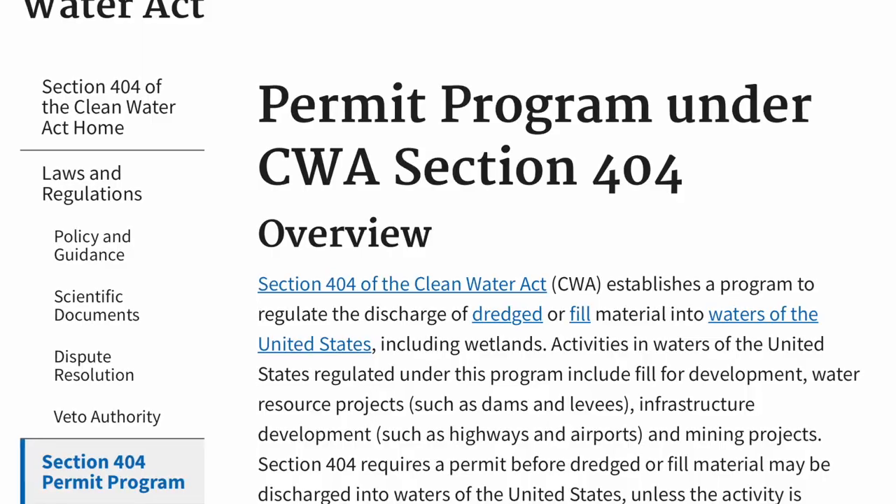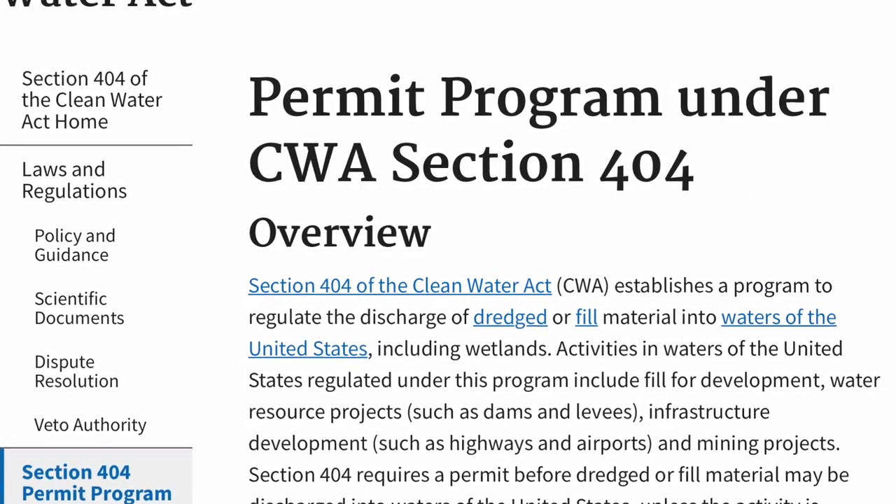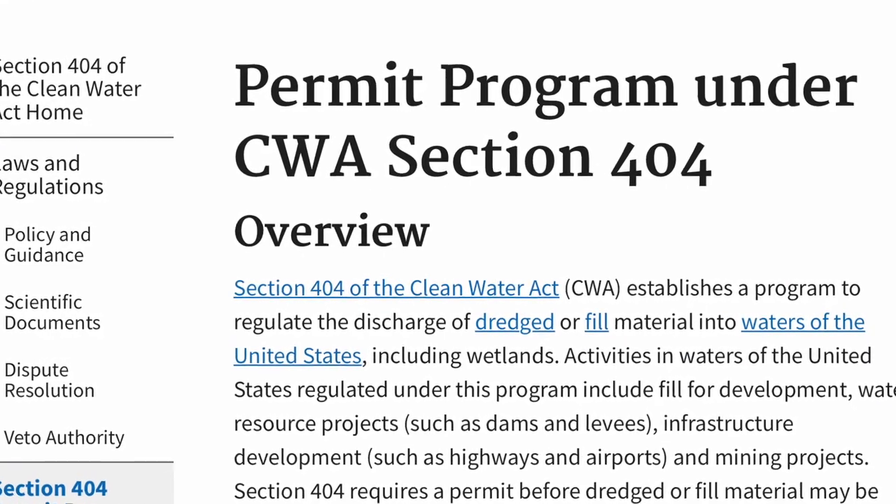Wetland delineations is specifically a type of field work that I do. So first, what is a wetland and why do we care? Due to Section 404 of the Clean Water Act, water resources of the U.S. are regulated, and that includes wetlands. When people think of wetlands, they often think of swamps, in addition to marshes, but not all wetlands look like that.